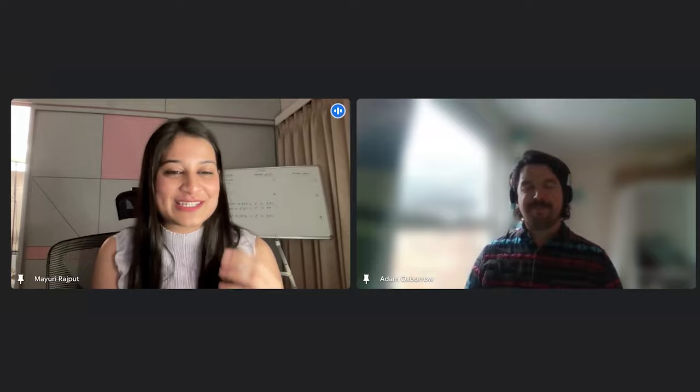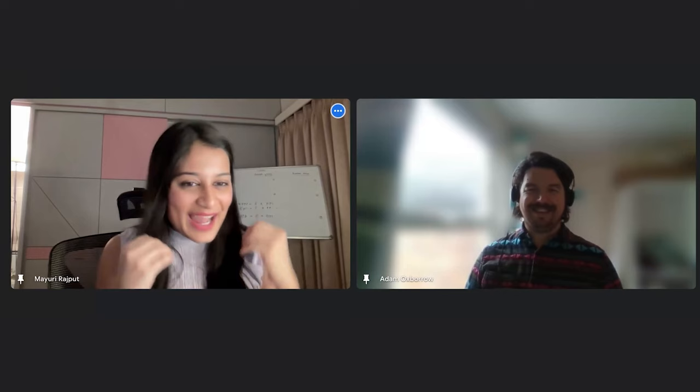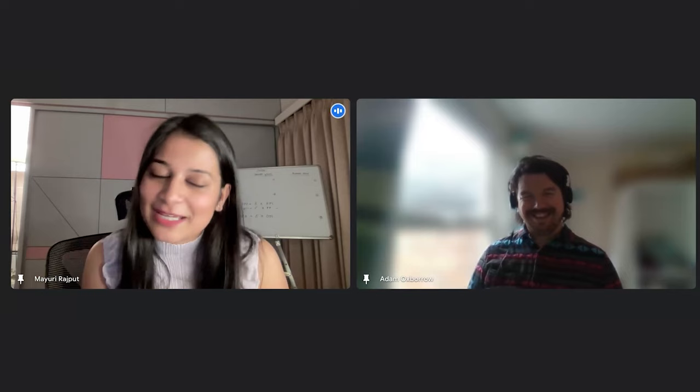Thank you so much, Adam, for your time today. There are so many international students who are grateful for your content — understanding these complex rules is what gives them confidence when looking for a job in the UK. For anyone who wants to get in touch with Adam, follow him on LinkedIn — the link will be in the description. Don't forget to subscribe, and see you in the next video!